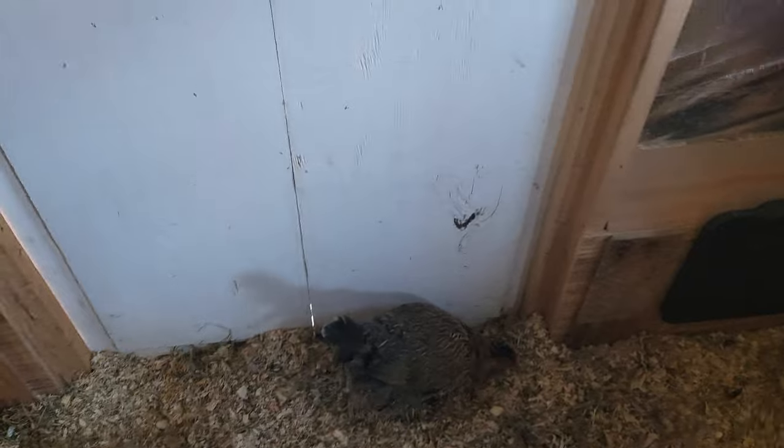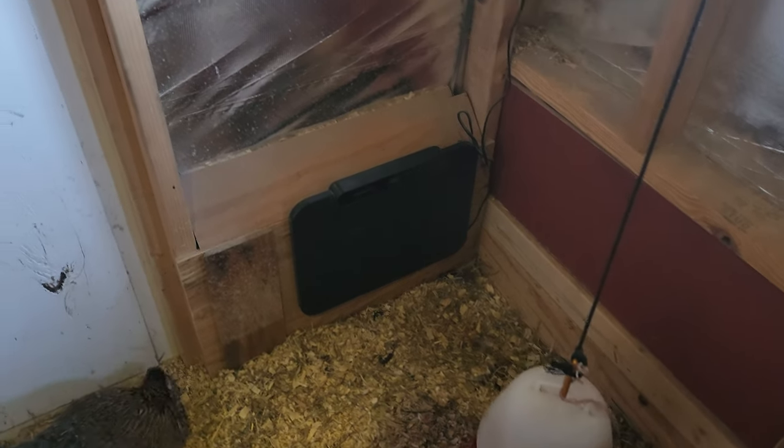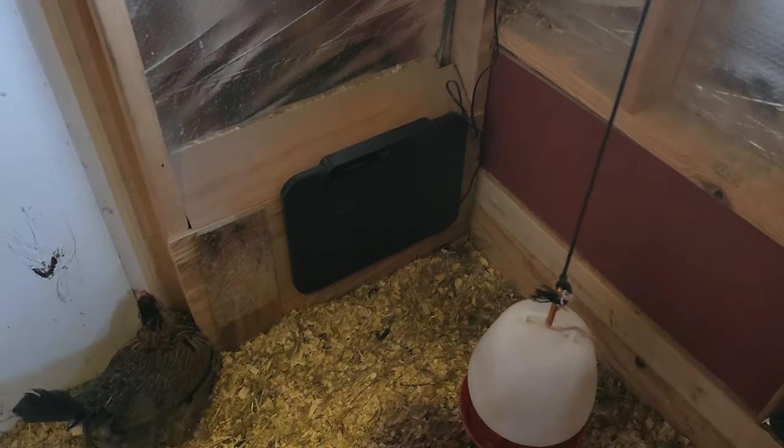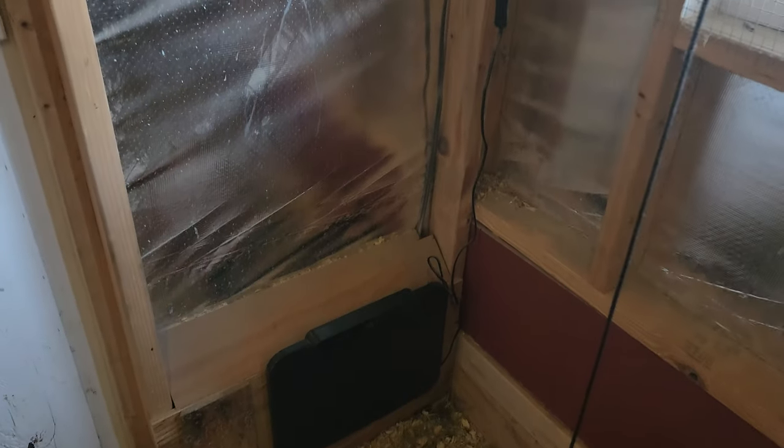This one here looks like she wants to lay — looks like we might get 19 today. I might have to move her so I can get out of here — that's my door. Anyway, I wanted to show you the heater. I mounted mine to the side; it does have feet so you can stand it up, but with the deep litter method I don't think that works too well for me.